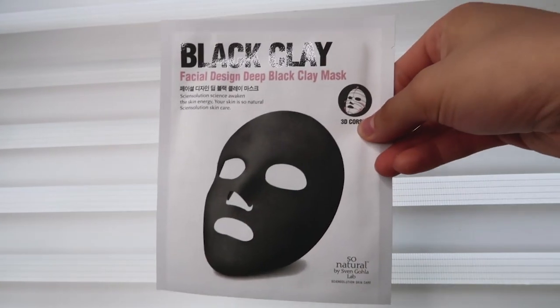Today is day 5 and it's really late — it's like half 11. I've been quite busy the last couple of days, so this is the only chance I have to do day 5's mask. Today's mask is by a brand I'm very unfamiliar with — it's by So Natural, and it is the Facial Design Deep Black Clay Mask. Over the course of today I've noticed I'm getting quite a lot of little bumps forming on my cheeks and across my face. I'm really suspicious it was the mask I used yesterday, because after I used it my skin was irritated and when I put on my essence my skin started to tingle.